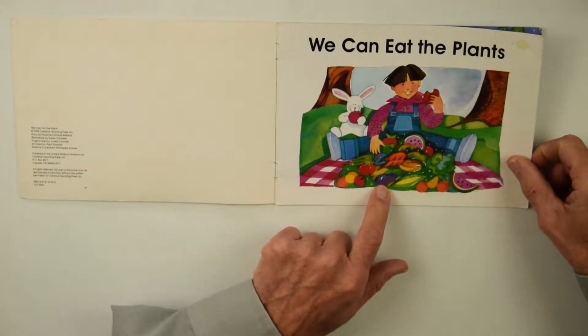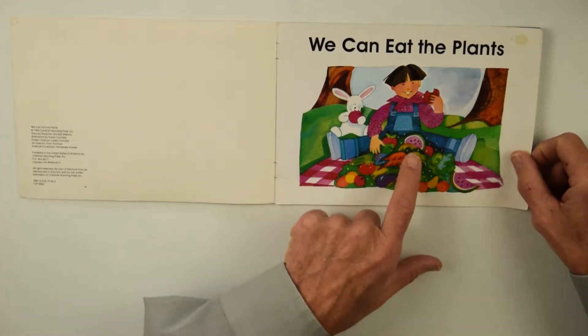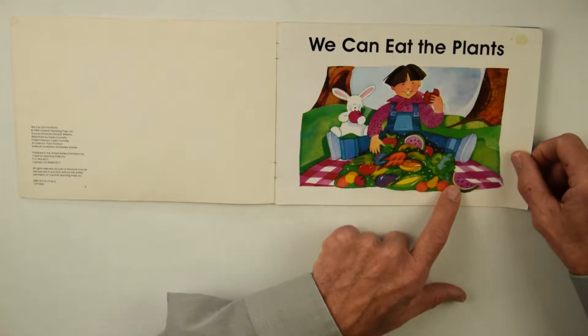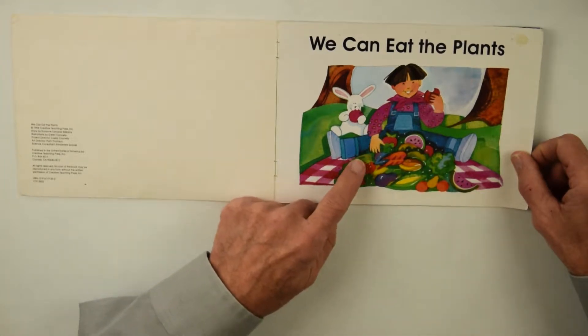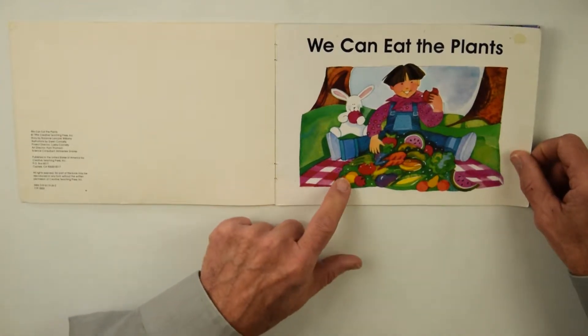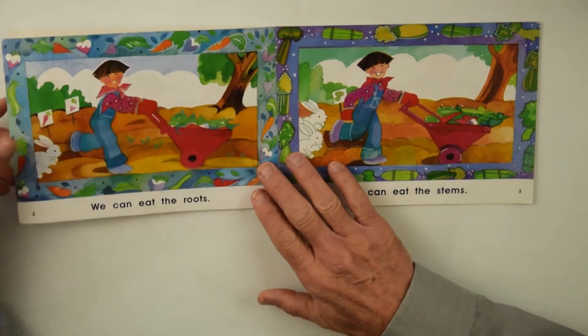That is an eggplant, I think, and there's carrots, watermelon, maybe that's an apple, there's a tomato with the green leaf on top, and orange, and lettuce. Let's see what else they have.